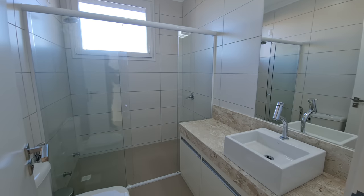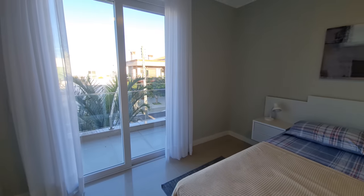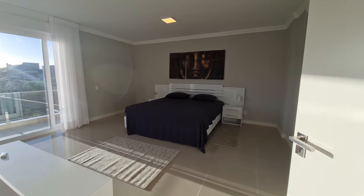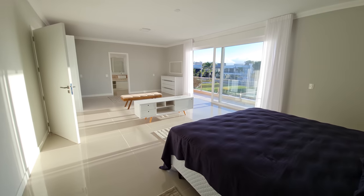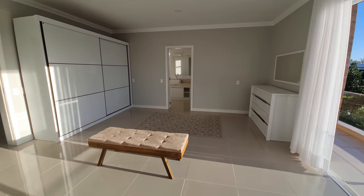Vamos ver a segunda suíte aqui de cima. Bem interessante. Banheiro dela. Aqui a cama de casal, guarda-roupa. A casa não tá bem decorada, mas é uma casa que tá com um ótimo preço — tem uma facilidade na negociação. Praticamente quase 400 metros de área construída, 4 suítes, e agora eu quero te mostrar a melhor parte da casa. Olha só o tamanho dessa suíte, meu cara. Cara, ela tem 60 metros tranquilamente. Ali já tem os armários. Quero te mostrar o banheiro dela.